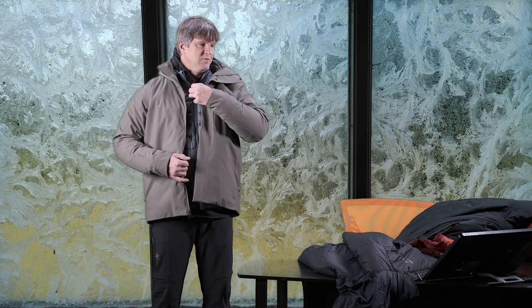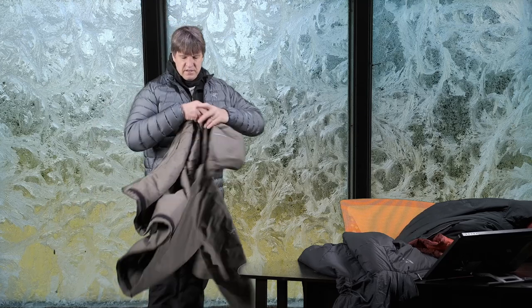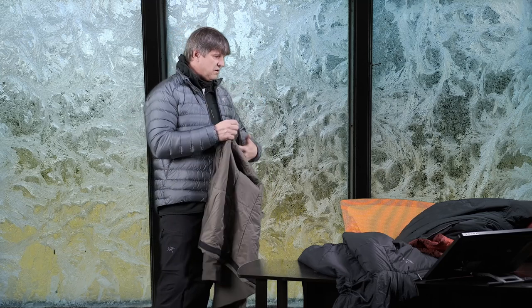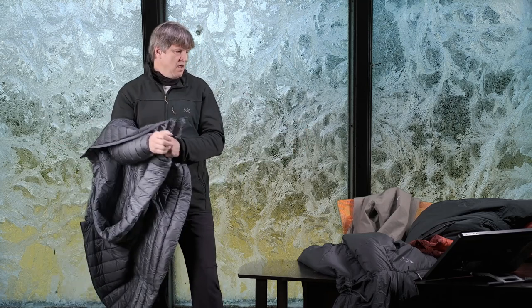Wearing the Therm jacket without the Cerium LT layer underneath was cold — definitely cold. There is not enough insulation in this jacket alone to really keep you warm. Also keep in mind I'm not doing activity out there — I'm not climbing a mountain or hiking. I'm basically just putting these jackets on and walking around my backyard for a while to see how warm they are and how well they block the wind.